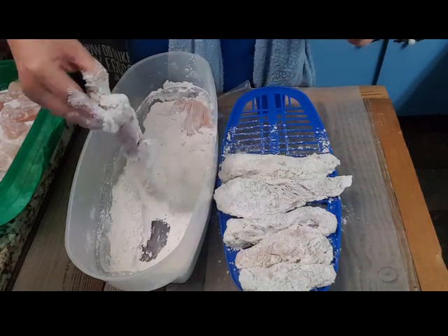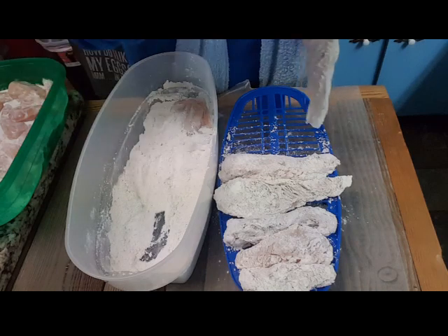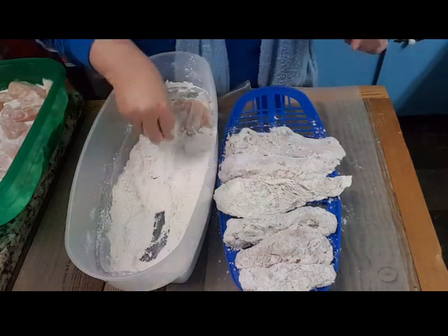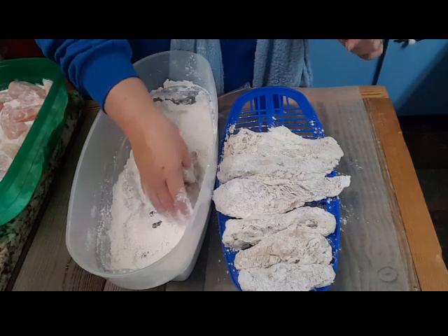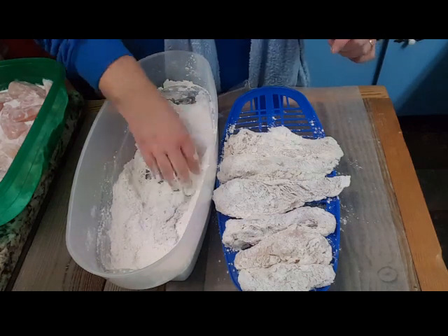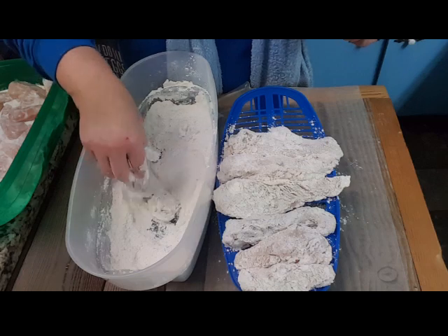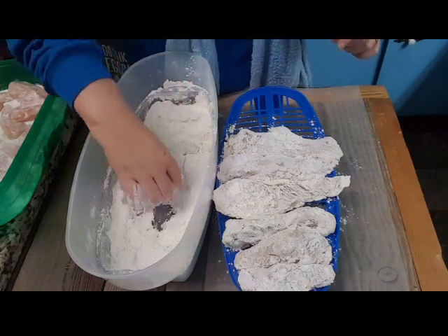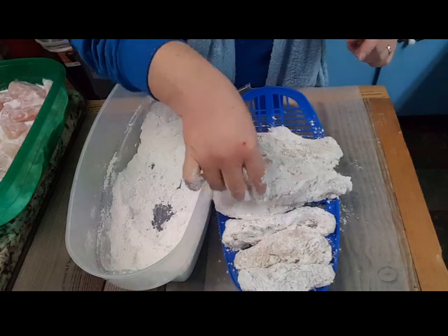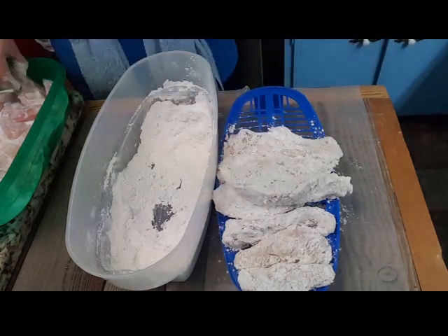Let's get some flour in its crevices — that one was bent over, it was like me, it had rolls. I needed to get some flour in its roll creases. I'm going to kind of lay these big ones together so I can put them in together.